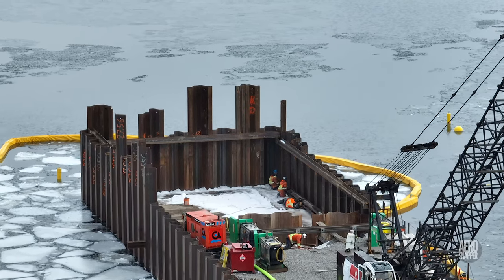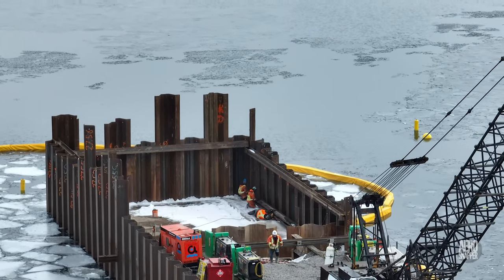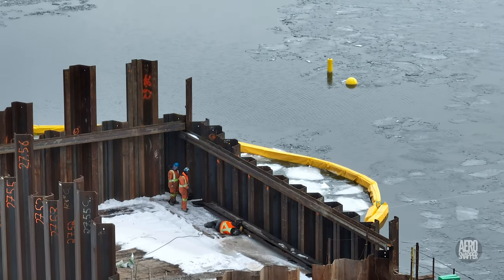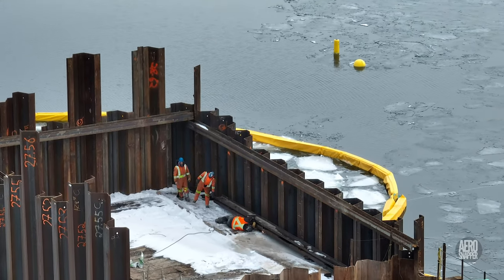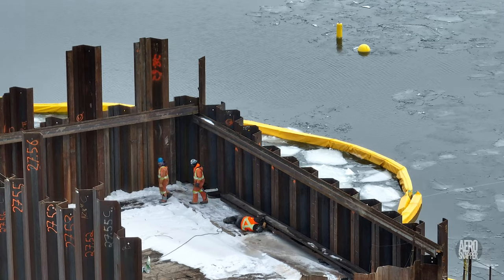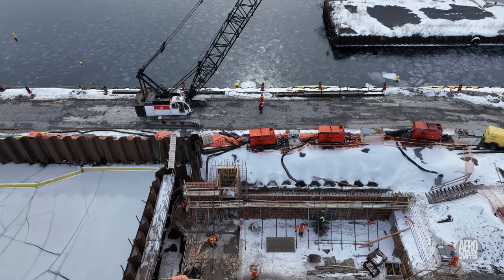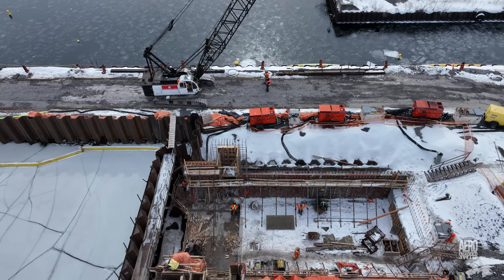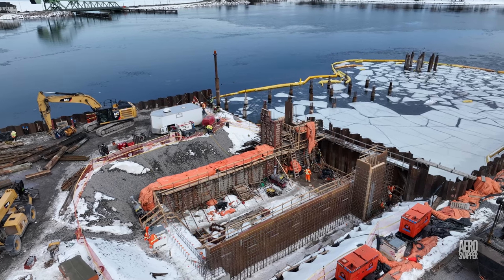Behind the crane, work is clearly taking place to consolidate what will be the sheet pile walls of the finger dock. As the crane begins to move, we can look down on what will be the well of the ramp for the new ferry.